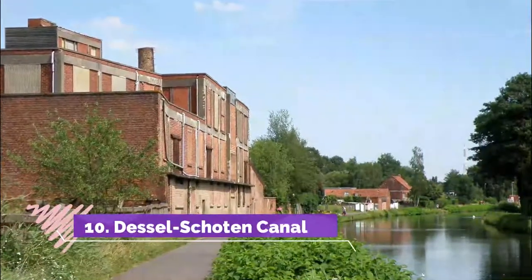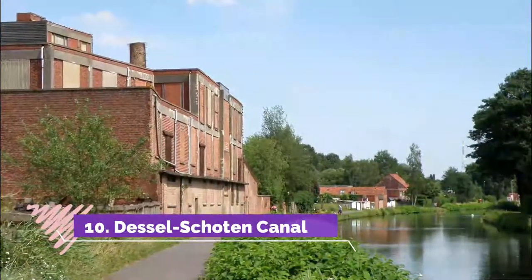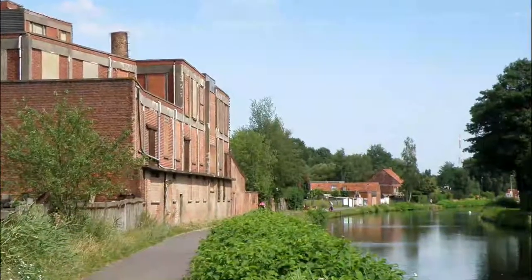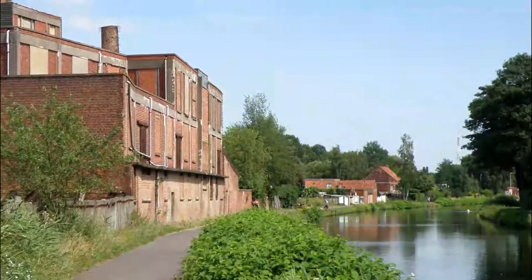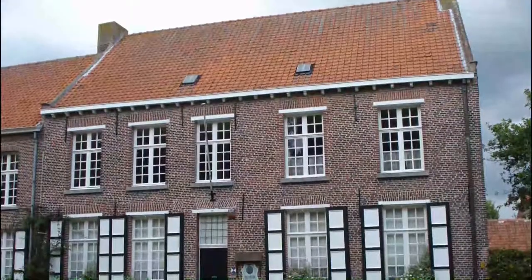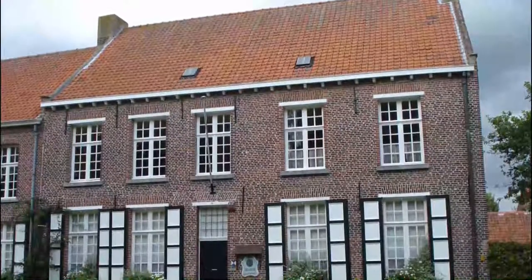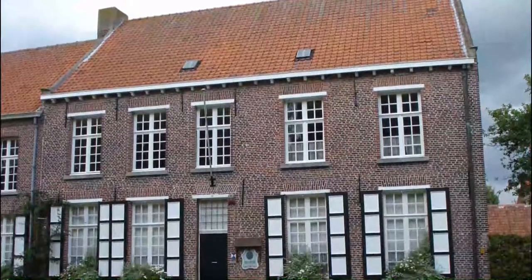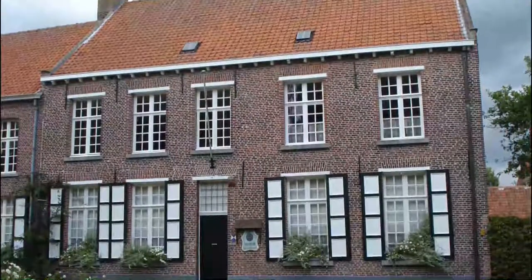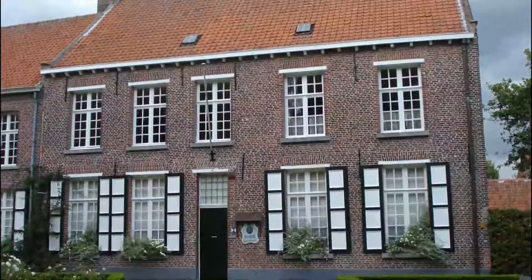Number 10: Dessel-Schoten Canal. Passing by Turnhout, this waterway arcs through the Kempen landscape for 63 kilometers from Dessel-Schoten outside Antwerp in the west, where it joins the larger Albert Canal. The Dessel-Schoten Canal was built in the 1840s and was ready by 1851, with the purpose of funneling the mineral-rich waters of the river Meuse into the poor Kempen soils.